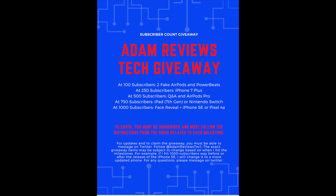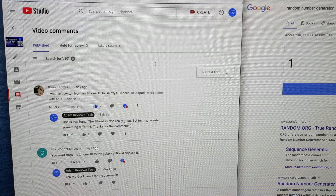Right here we're getting into the next part of the video where I show how the 100 subscriber giveaway worked. Obviously this is not the 250 subscriber giveaway — make sure to say the comment down below.